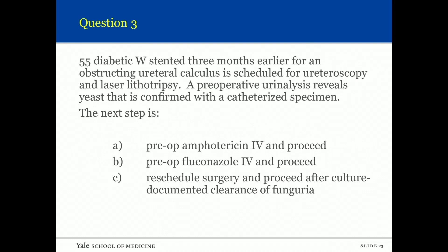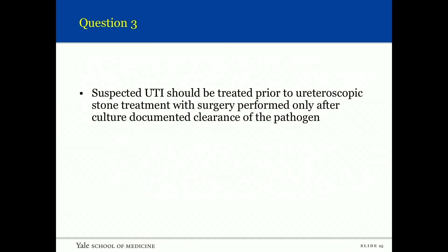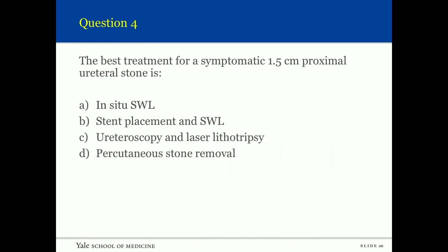Question three: A 55-year-old diabetic woman stented three months earlier for an obstructed ureteral calculus is scheduled for ureteroscopy and laser lithotripsy. A preoperative urinalysis reveals yeast, confirmed by a catheterized specimen. Do you treat and proceed, or reschedule surgery after culture-documented clearance of the funguria? The answer: suspected UTI should be treated prior to ureteroscopic stone treatment, and surgery performed only after culture-documented clearance of the pathogen.